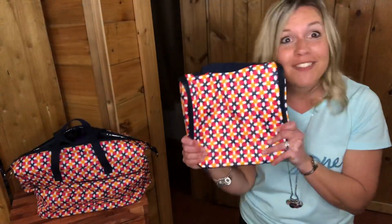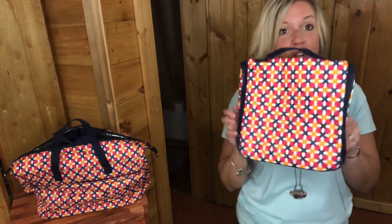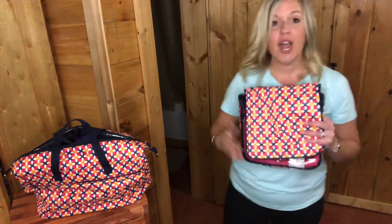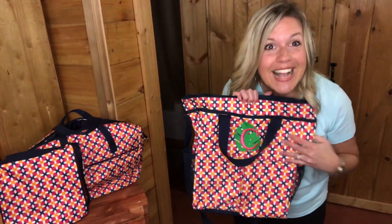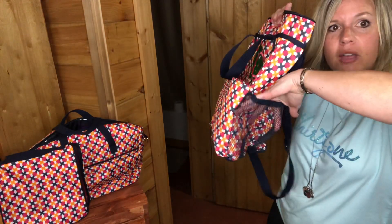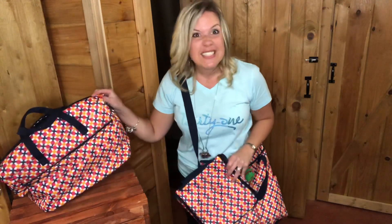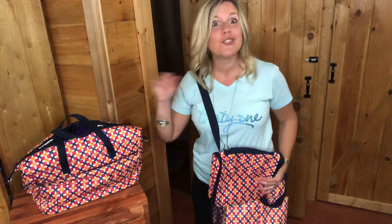You're going to get a matching set. You'll get the Hanging Traveler Case in the Tropical Twist print — you guys know I don't travel without my hanging traveler case. It unzips, you have storage, you put extra things in here. Then you're also going to pair it with our Crossbody Organizing Tote — big pockets on the front, mesh pockets on the side for water bottles and keys, and you can wear it crossbody. These two items together will qualify you for that 50% off item.